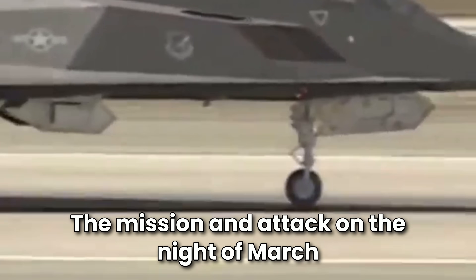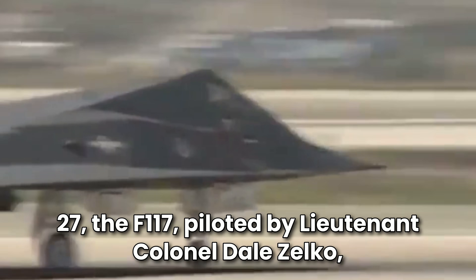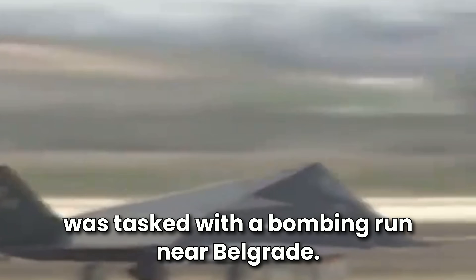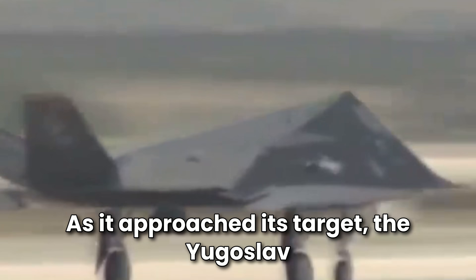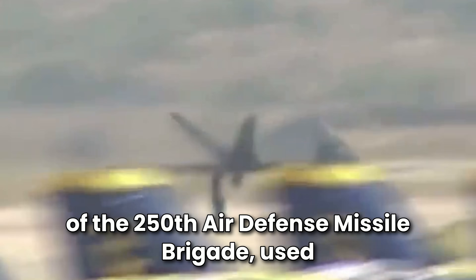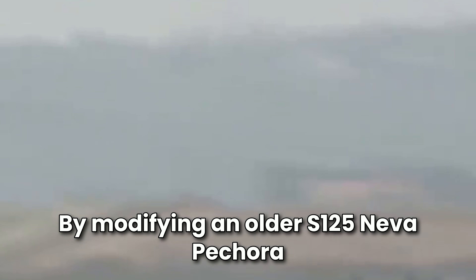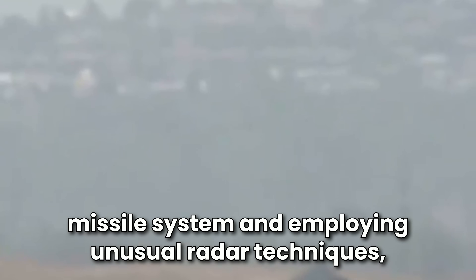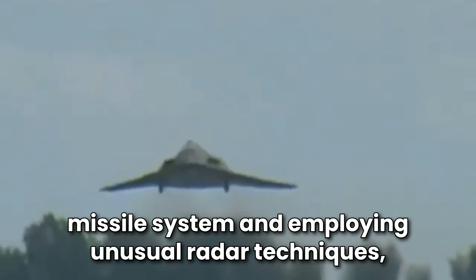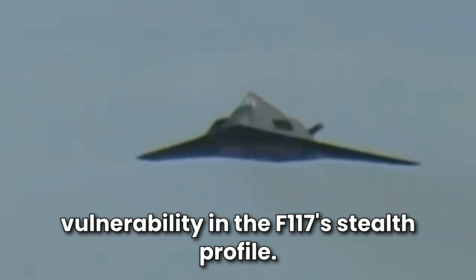On the night of March 27, the F-117 piloted by Lieutenant Colonel Dale Zelko was tasked with a bombing run near Belgrade. As it approached its target, the Yugoslav forces had set up a trap. Colonel Zoltan Dani, commander of the 3rd Battalion of the 250th Air Defense Missile Brigade, used innovative tactics to counteract the F-117's stealth by modifying an older S-125 Neva/Pechora (SA-3 Goa) missile system and employing unusual radar techniques.